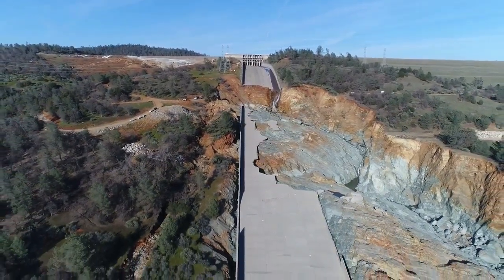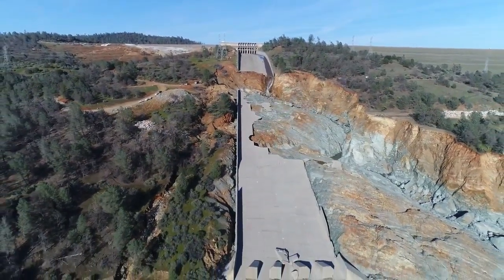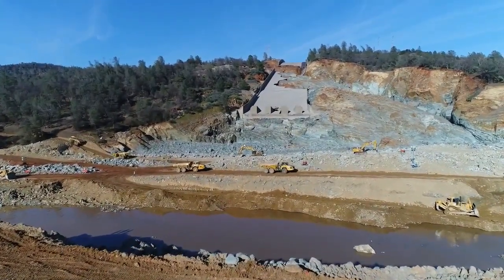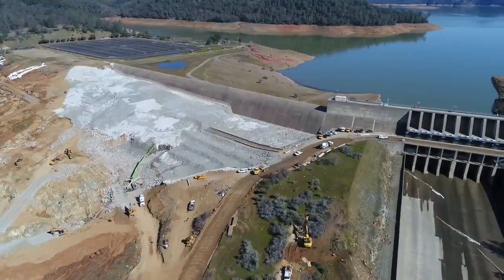It's looking better as far as the outflow goes. The hole — it's huge, look at that thing folks. So what they're doing here is they're preparing the channel so they can get the power house up and running.